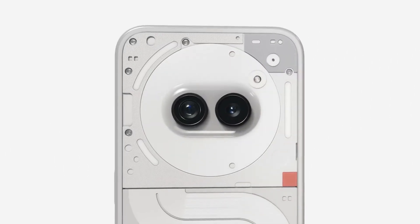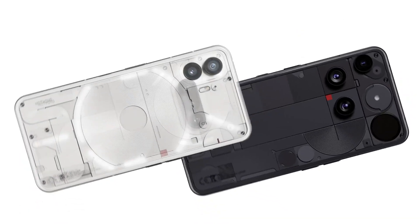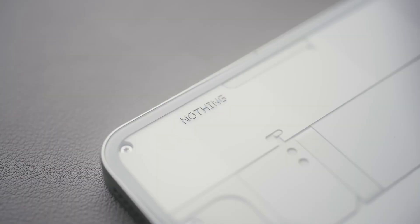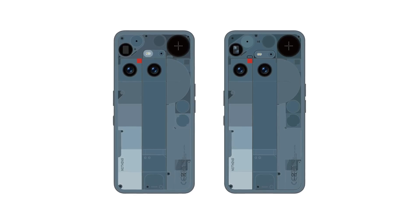The screen delivers up to 4500 nits of peak brightness. Powered by the Snapdragon 8s Gen 4 chipset and Adreno 825 GPU, it comes with either 12GB or 16GB of RAM and up to 512GB of UFS 4.0 storage, ensuring fast and responsive performance running on Nothing OS 3.5 based on Android 15.